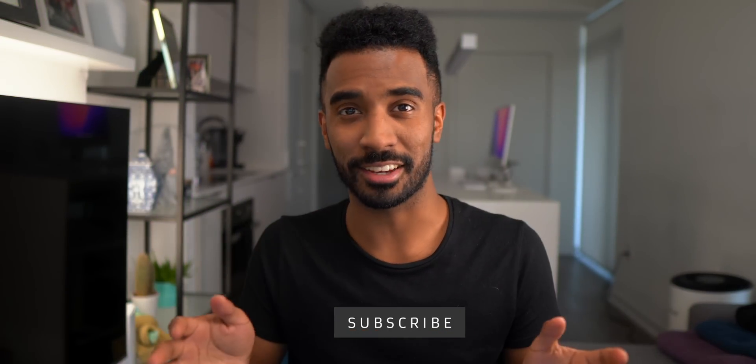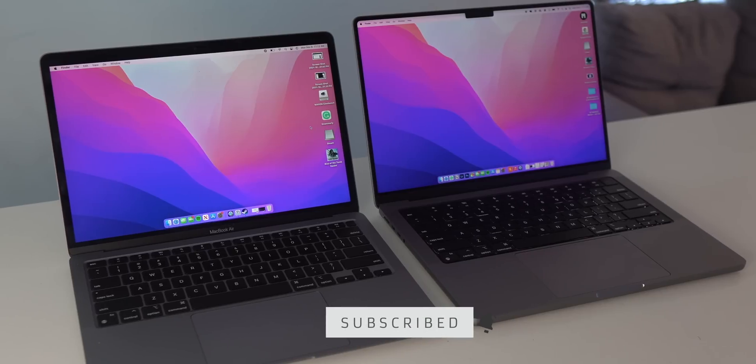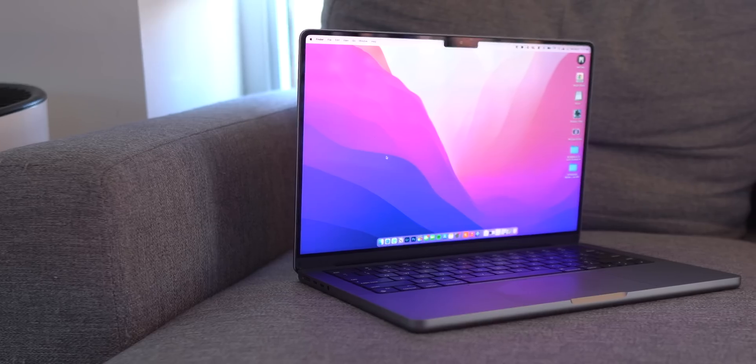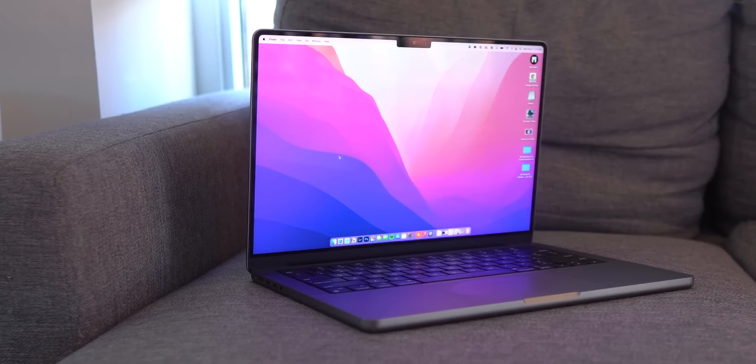The new 14-inch MacBook Pro is fantastic, but it costs a thousand dollars more than the 2020 M1 MacBook Air, which actually was my favorite computer in the last 12 months. There are only a handful of reasons why the new MacBook Pro is worth $1,000 over the MacBook Air, so unless they don't apply to you, you should consider saving your $1,000.